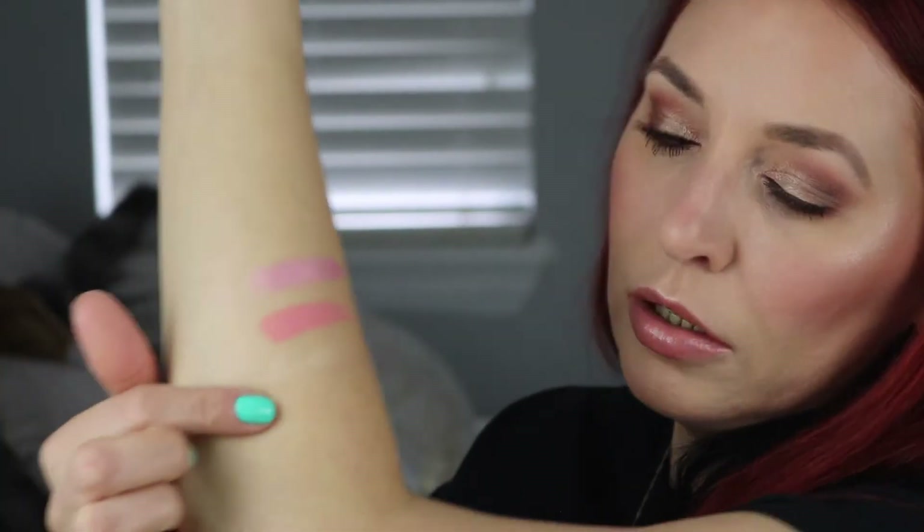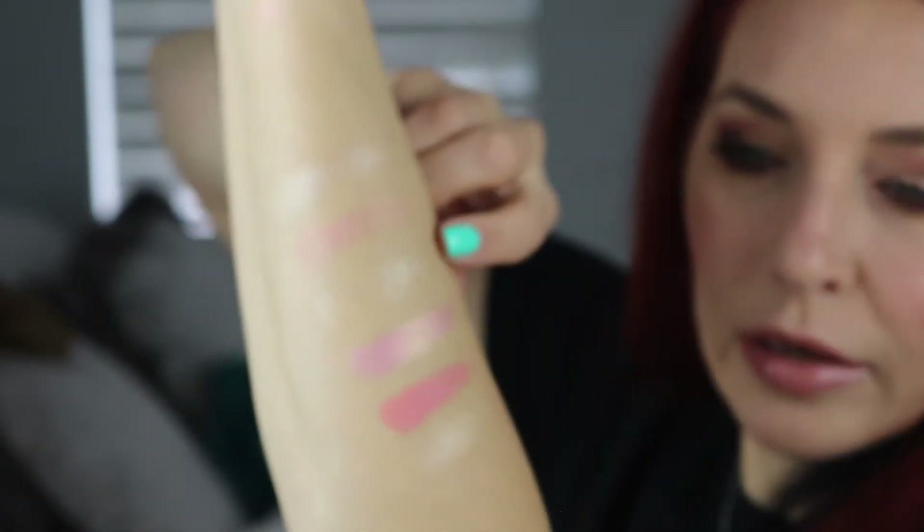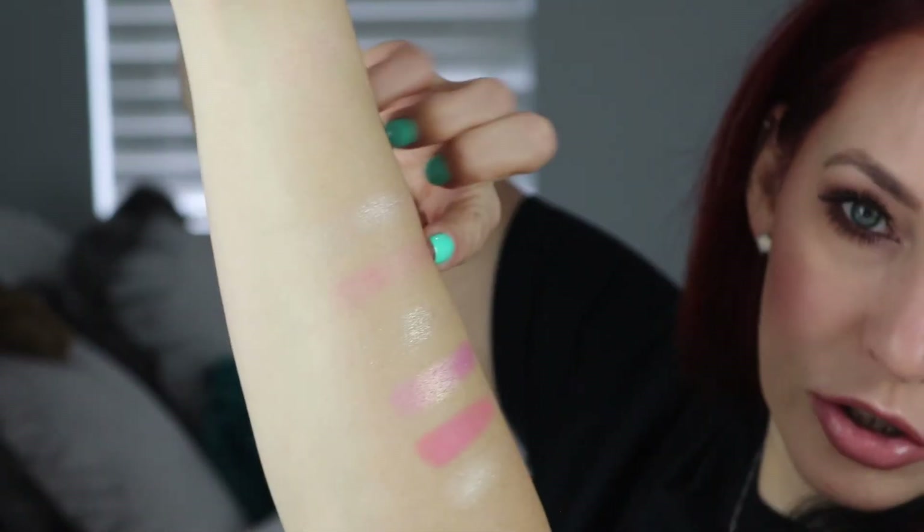Diamond, Blush, and Glow — there's those three. And then the next three are Diamond Powder, Blush Powder, and Glow Extreme. This is a very large palette and it's very sturdy. There's those three colors — I'll swatch them right here. Lots of glitter in that color. So this is Diamond, Blush, and Glow. Beautiful palette.